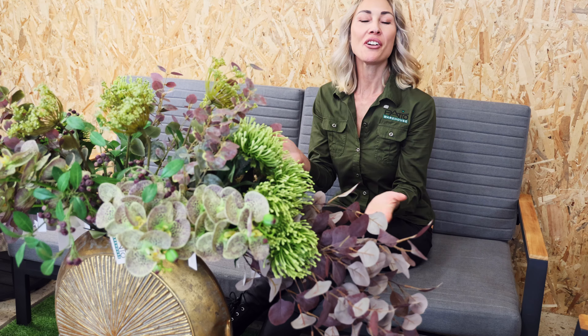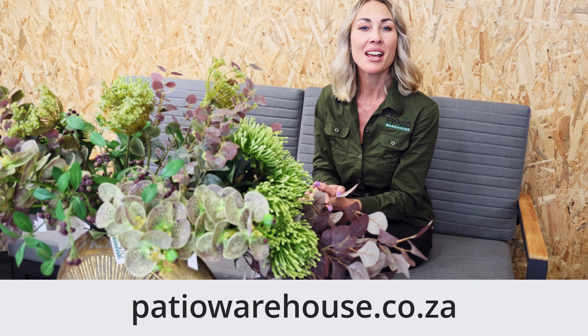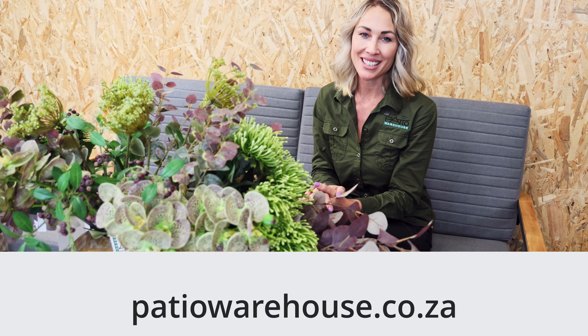And there you have it, your very own styled bouquet. You can visit us at any of our branches nationwide for free decor advice, or alternatively online at patiowarehouse.co.za.